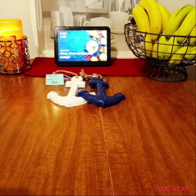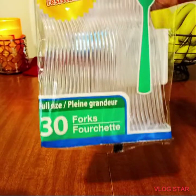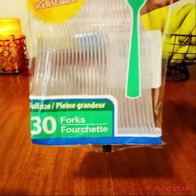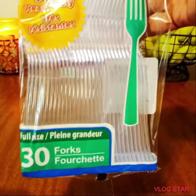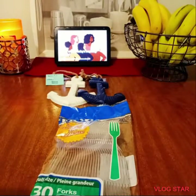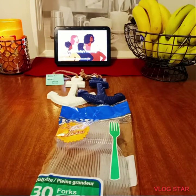I went ahead and purchased some more of these 30-count packs. In case you don't watch all my videos, they now have the 30-count instead of the 24. I just purchased one because I already picked up two in my other Dollar Tree haul.